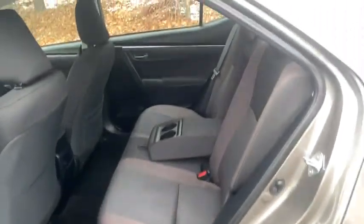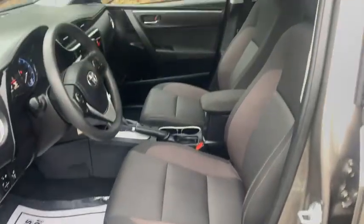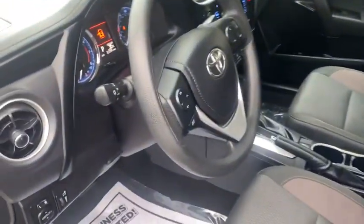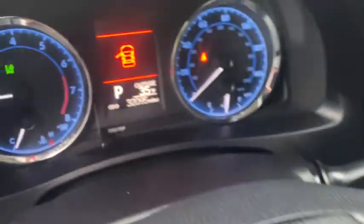Backup camera, keyless entry, Bluetooth, power steering, adjustable steering wheel, cruise control, ABS four-wheel, auto-off headlights, rear defrost, front-wheel drive, AM-FM stereo radio.